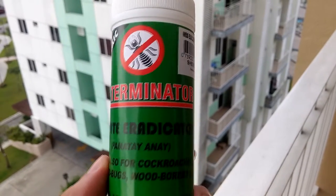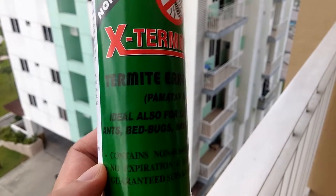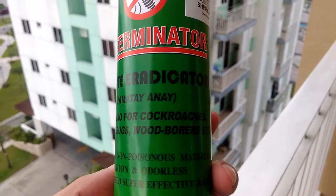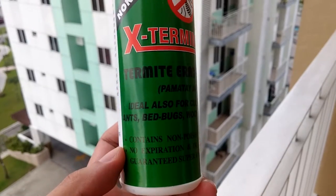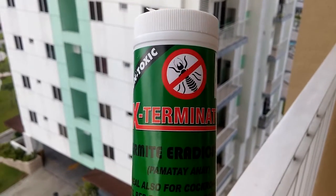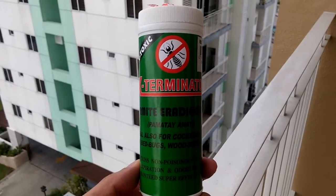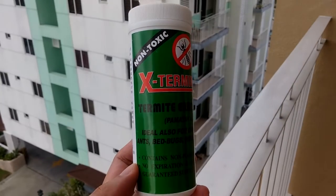It's effective and safe. So if you can get to Wilcon in Alabang, just grab this. It has no expiration date so you can buy it now and use it a couple of months or even a year after. It's only sold here in the Philippines. If you have any ant problems, especially now that it's rain season and they're really scavenging for food, try it out — I'm sure you'll like it too.